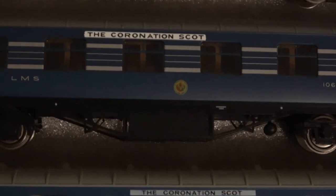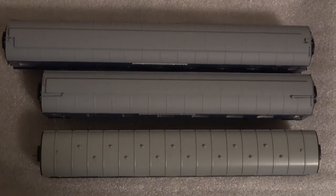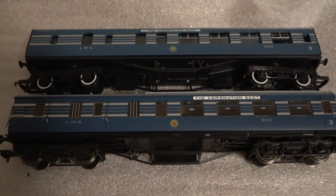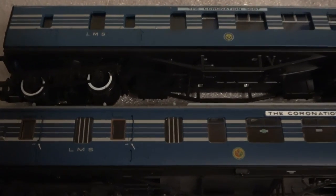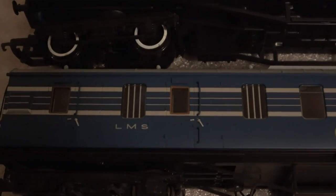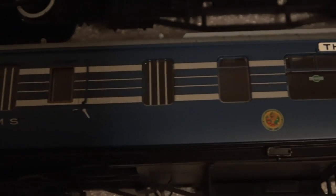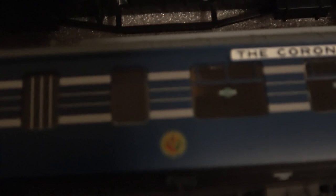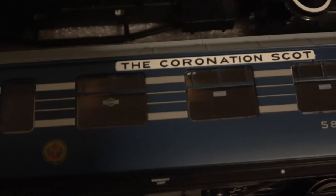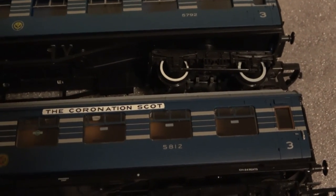Turning them over to look at the roof, there's a considerable difference — the older one versus the two newer ones, the roof detail is very different. Looking at the third brake, we can see considerable differences — the undercarriage, the wheels, the bogies — that is all very, very different. Zooming in, you can see the detail on the windows in the guard's van, and there's none of that on the older version. The detail in terms of the lining is very different — just looking at the windows and what's printed on them versus the older version is just night and day. It's difficult to even compare these because they're just so different.